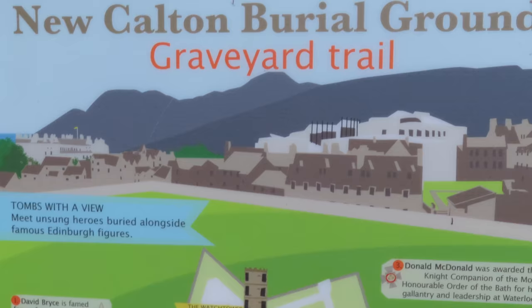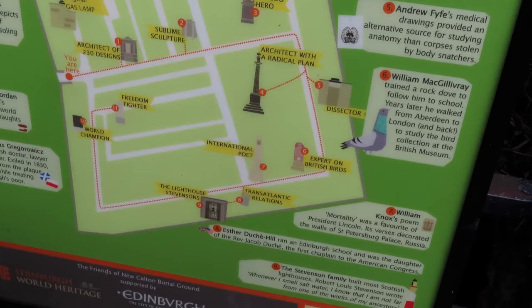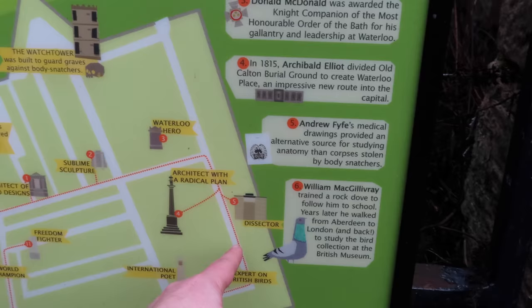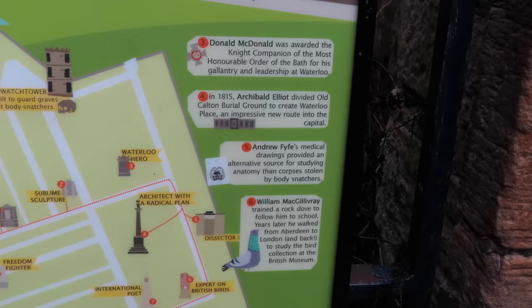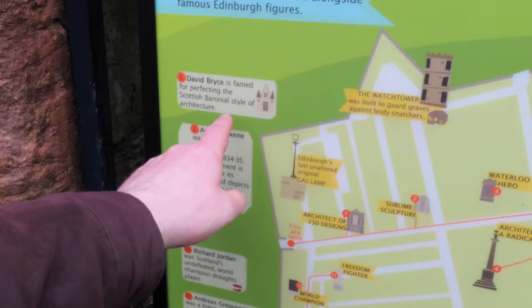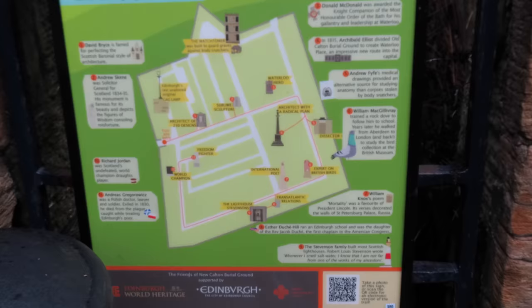There's a sign at the bottom, just beside a waste paper bin — forgive the fact that it's maybe not the prettiest looking. But you can see who's buried here and some of the contributions those people made to society. New Calton Burial Ground Graveyard Trail — there is a trail you can walk around, and there's a simple route that takes you to visit these famous people. Like Andrew Fyfe, whose medical drawings provided an alternative source for studying anatomy than corpses stolen by the body snatchers — we kind of touched on that already. And as we leave Calton Burial Ground and continue on the route, we have one more stop.